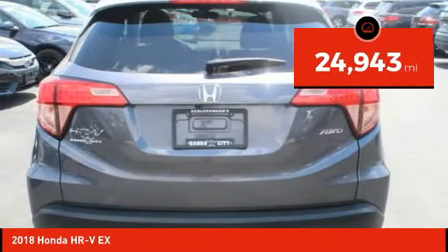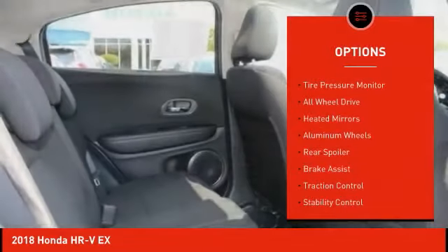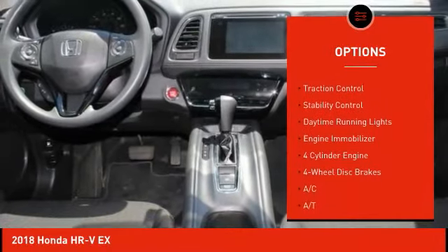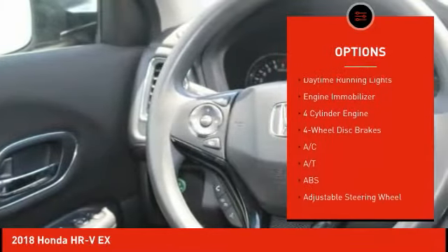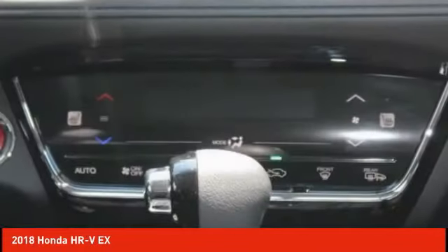This vehicle has less than 25,000 miles. Here are some of this vehicle's great options: tire pressure monitor, all-wheel drive, heated mirrors, aluminum wheels, rear spoiler, brake assist, traction control, stability control, daytime running lights, and engine immobilizer.